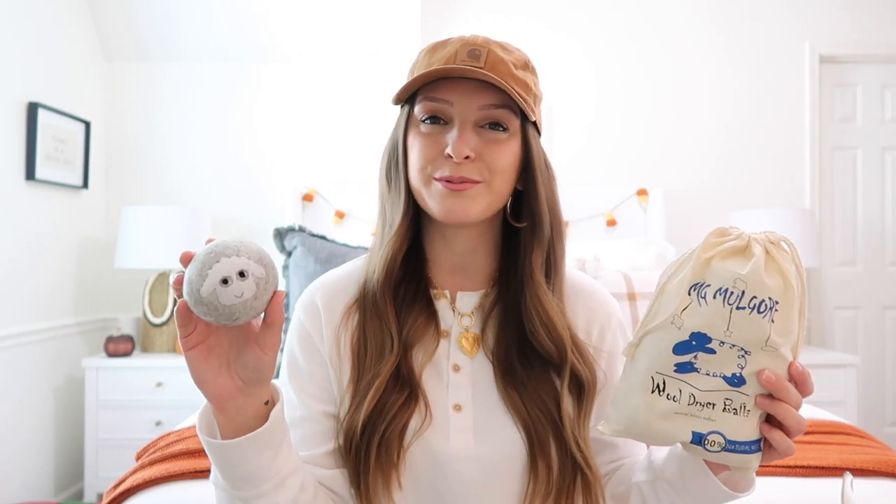The wool dryer balls help fluff things up and make them nice and fluffy. They're really great for static, which is a big problem especially heading into the winter months when it gets cold and dry. They'll definitely help get rid of that static. They come in this cute little linen sack and there are all different ones — some with cute little faces, gray, white, even little penguins. I'll link a couple options for you guys. You can also display them in a pretty wicker basket or in a glass apothecary jar on your laundry room countertop or dryer.